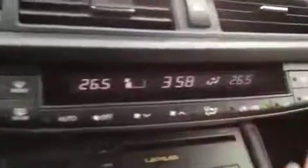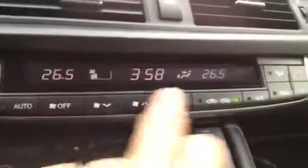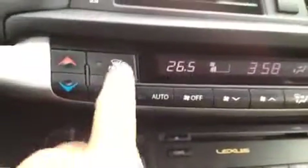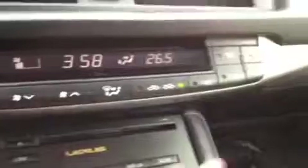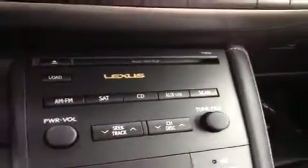The display screen here gives you outside temperature or the time, fan speed, fan direction, and temperature inside, as well as front and rear defrost. Down here you have your AM, FM, and satellite shortcut buttons if you don't want to use the navigation or display screen.